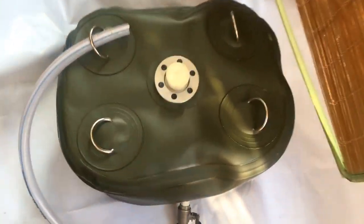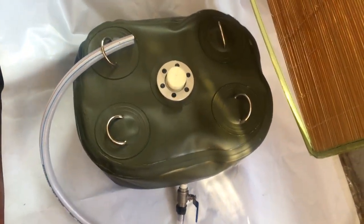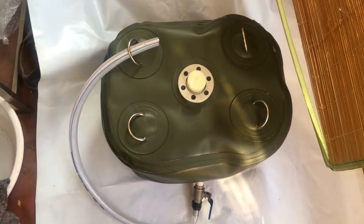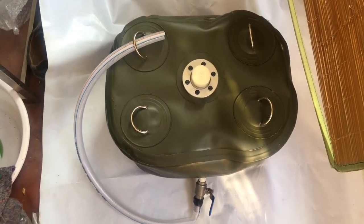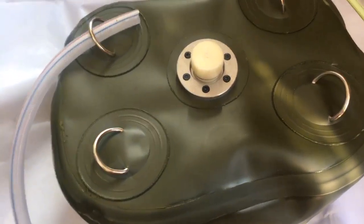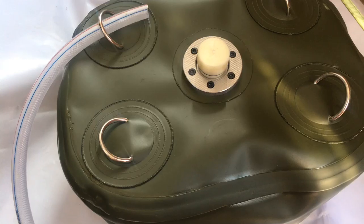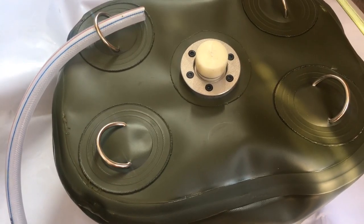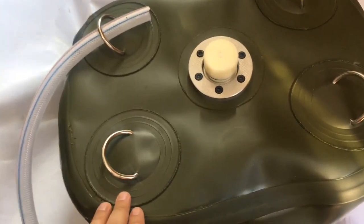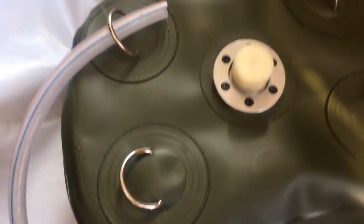Hello everyone, this is Daniel from Big Kimo Tank Company from China. This is our product: the 48-liter filling tank. I will introduce the tank for you, starting with the filling valve.